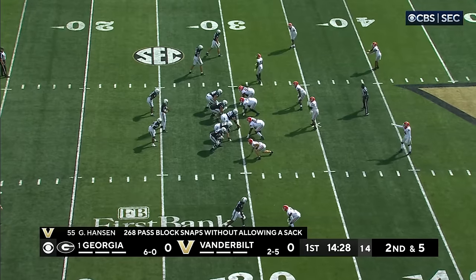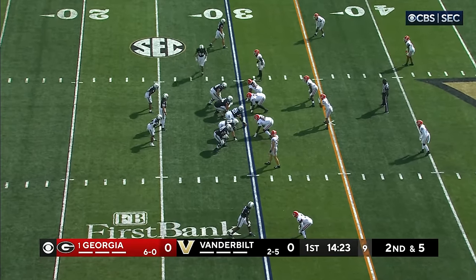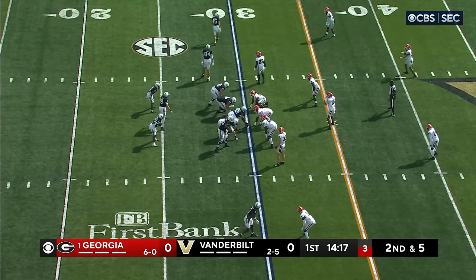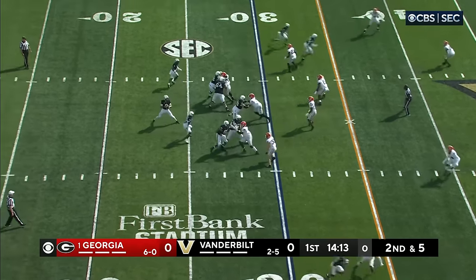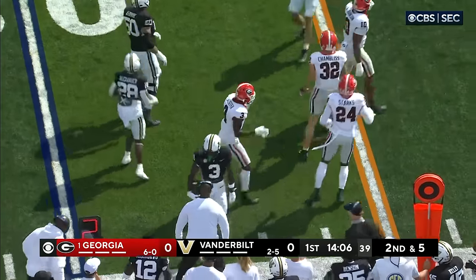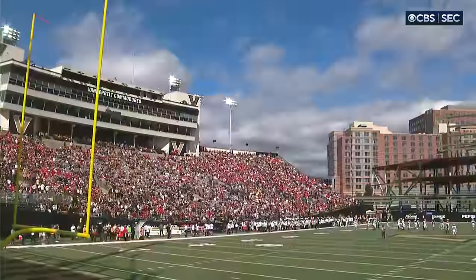Second down and five from the 30-yard line. McGowan's in the backfield — Vanderbilt said they wanted to get the ball in his hands more. They've got Justin Ball, the tight end, roaming, going to the slot at the top. On second down, the pass is complete to the near side — that's Quincy Skinner with a first down up to the 38-yard line. Kamari Lasseter makes the tackle.